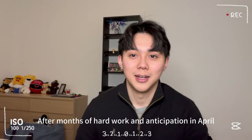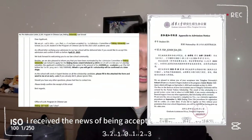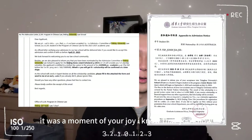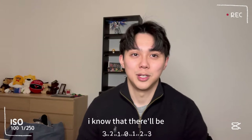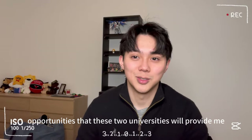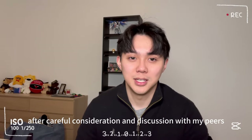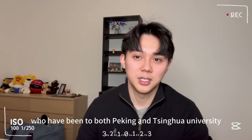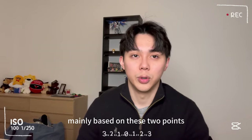After months of hard work and anticipation, in April I received the news of being accepted to both universities. It was a moment of joy. I know that studying at either Peking or Tsinghua will be an amazing experience with countless opportunities. After careful consideration and discussions with peers who have attended both universities, I decided to go with Tsinghua University, mainly based on two points.